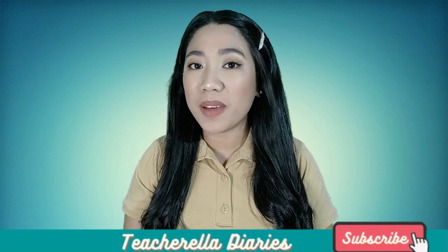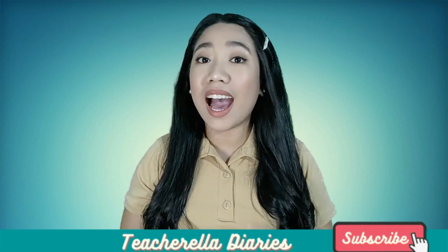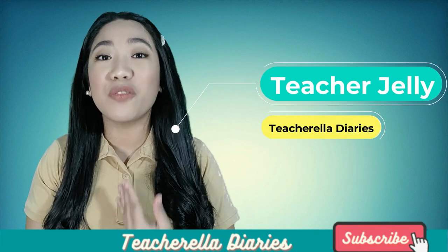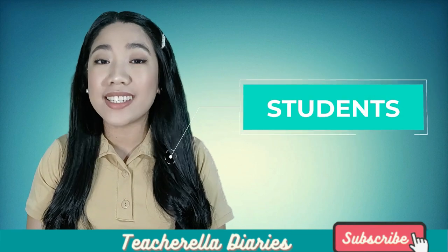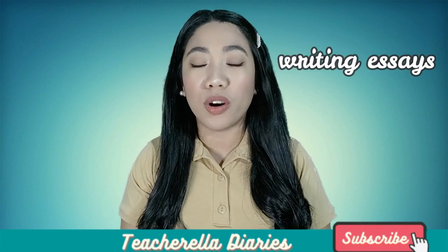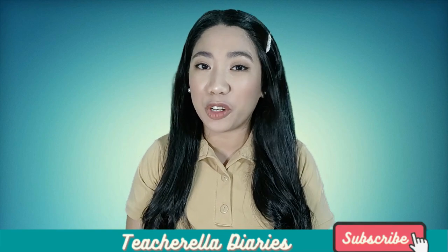Hi! For the next few minutes, I'm going to talk about some specific ways on how we can effectively manage learning at home. At the same time, how we can assess ourselves to aid our learning process. I am Teacher Jolly from Teachorella Diaries. I produce content for students, teachers, and job seekers. If you are struggling with writing your essay, or if you are a graduating student who will be applying for a job in the near future, I have some videos in my channel for you.